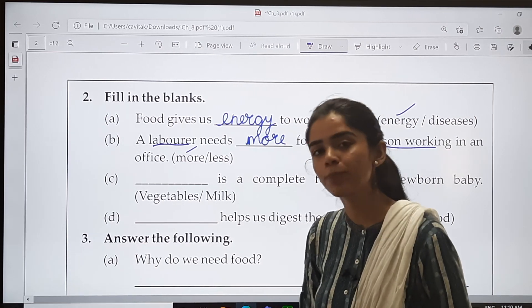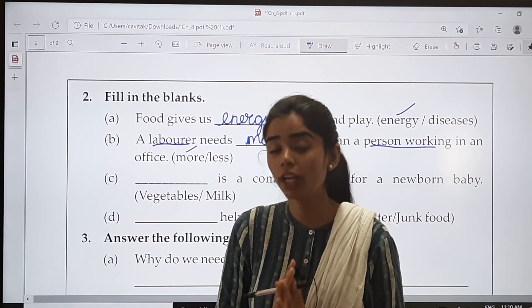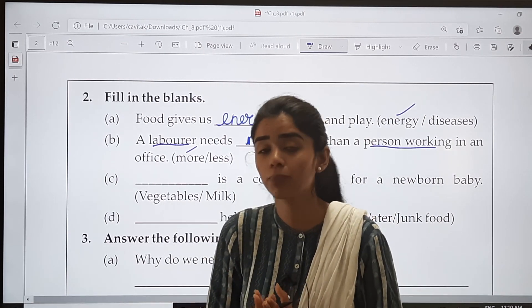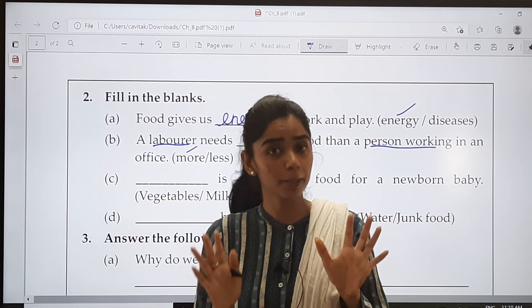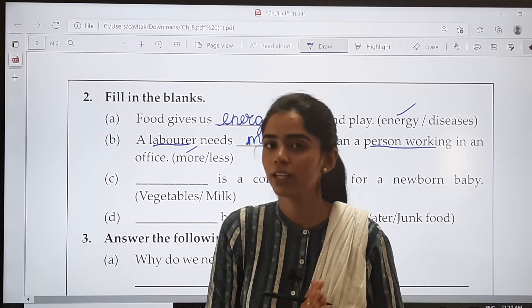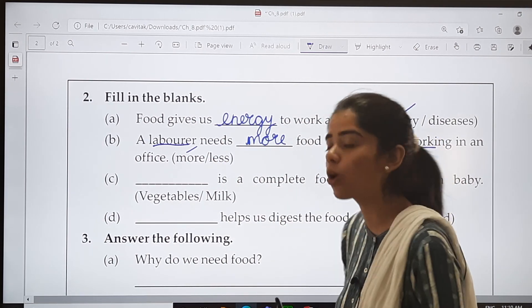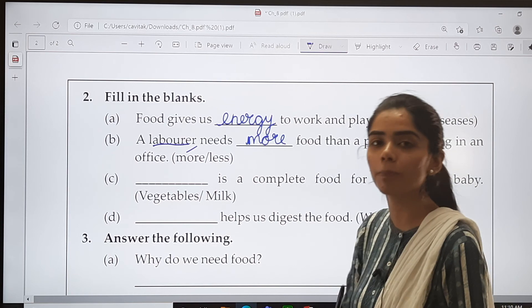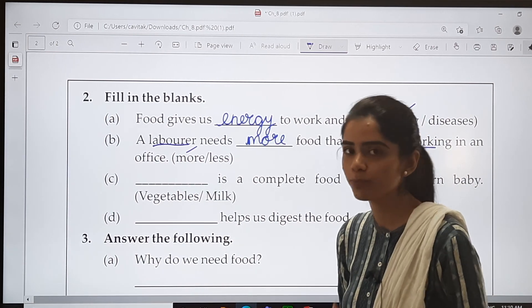We have studied that a laborer does physical work — hard, physical work. If we talk about the person who works in an office, that person has a sitting job. That is why we say that the laborer needs more food as compared to the person working in an office. Is it clear?